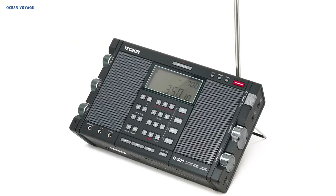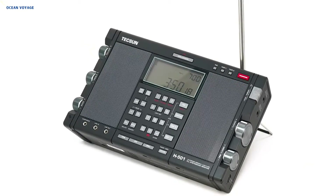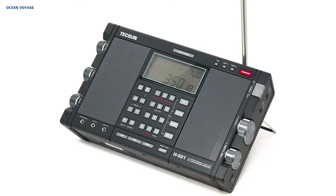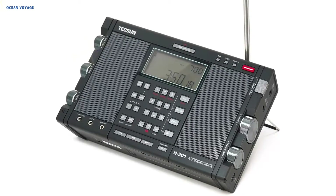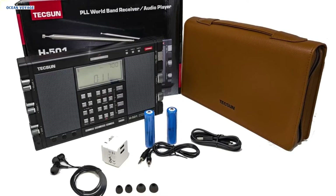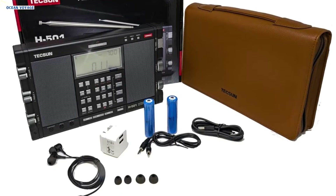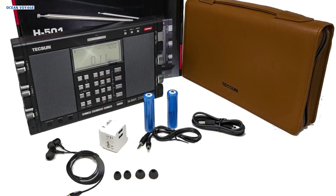Two 3.7V / 2,600 mAh 18650 Li-ion rechargeable batteries with an integrated charger supply the radio, guaranteeing continuous operation. All things considered, the Tecsun H501 is a high-performance, adaptable radio that can be used for a variety of listening styles.